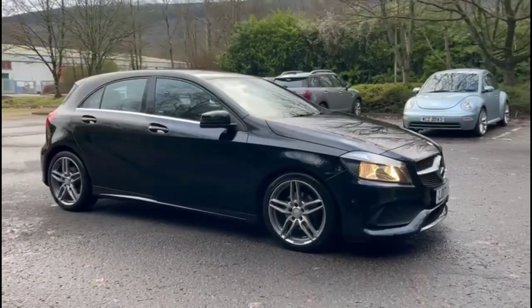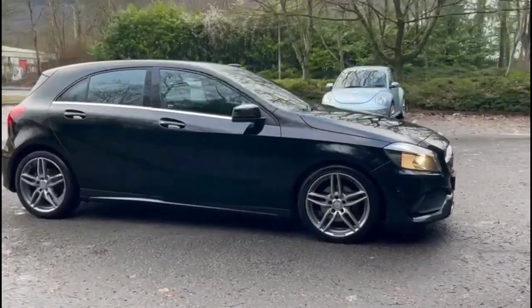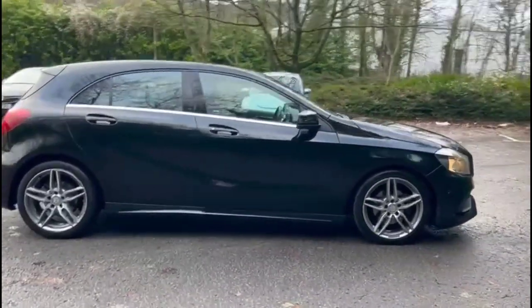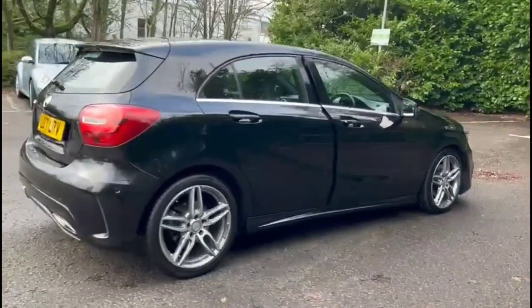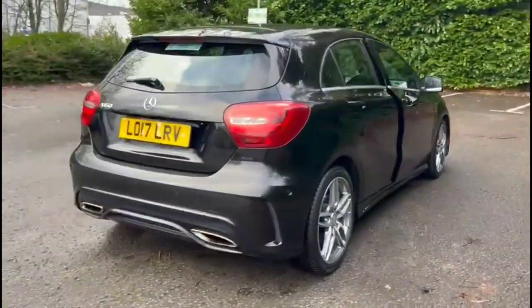Hello and welcome to Bayless Vauxhall. Today we're viewing a Mercedes-Benz A160 AMG Line Executive. The model has covered 28,196 miles and is finished in Spanish black. It also comes with a Bayless warranty with the option to extend it to 36 months.